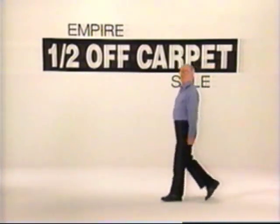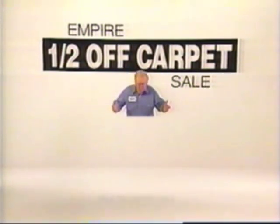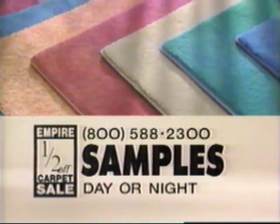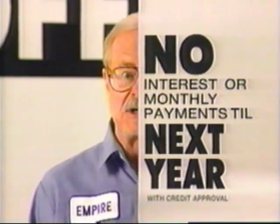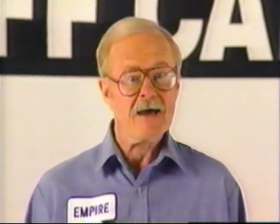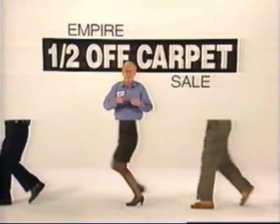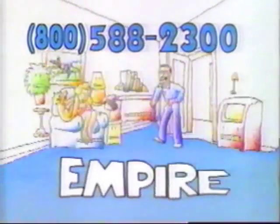It's Empire's half off carpet sale — we're taking half off. That's 50% off our best stain resistant carpets. You can see samples in your home tonight and have your carpet installed tomorrow, complete with padding, with no monthly payments till next year. We'll even give you a free Wilson Michael Jordan basketball. That's not half bad. Empire's half off carpet sale — run, don't walk to your phone and call now: 588-2300.